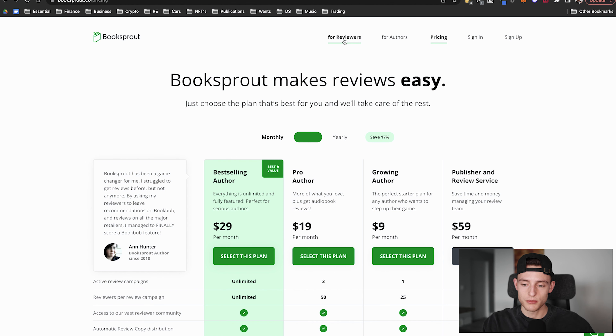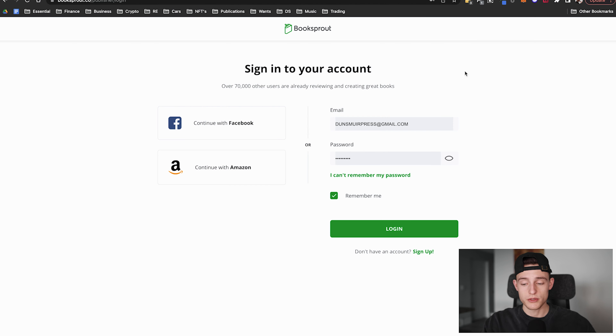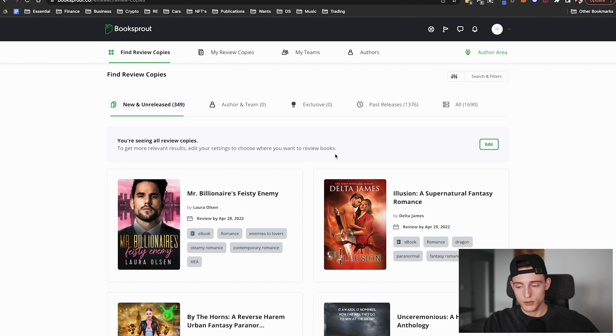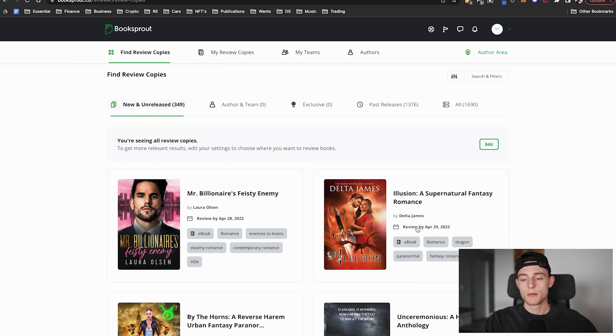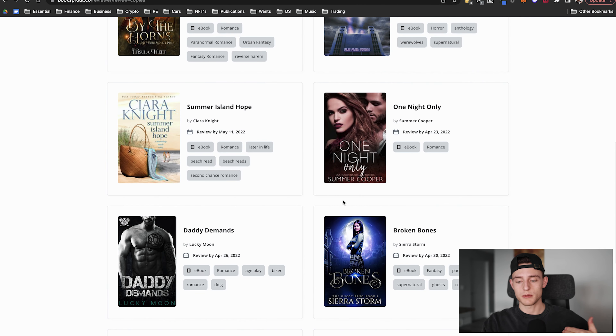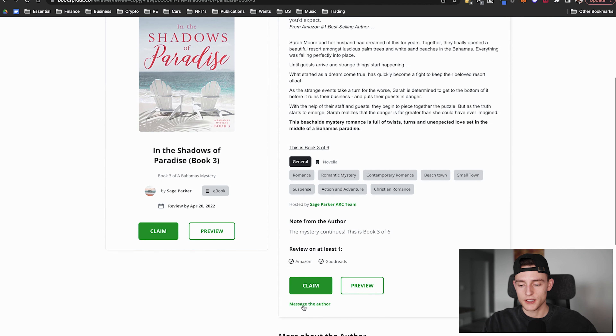Booksprout also has a reviewer section where you can sign up for a free account. All of the books currently on Booksprout are available for people to download for free — it's basically a community they've set up. So on top of distributing an ARC link to friends, family, or your email list, Booksprout also promotes your book to people in their own network. A reviewer can find your book, click claim, download it for free, and once the book goes live, Booksprout notifies them to leave the review.